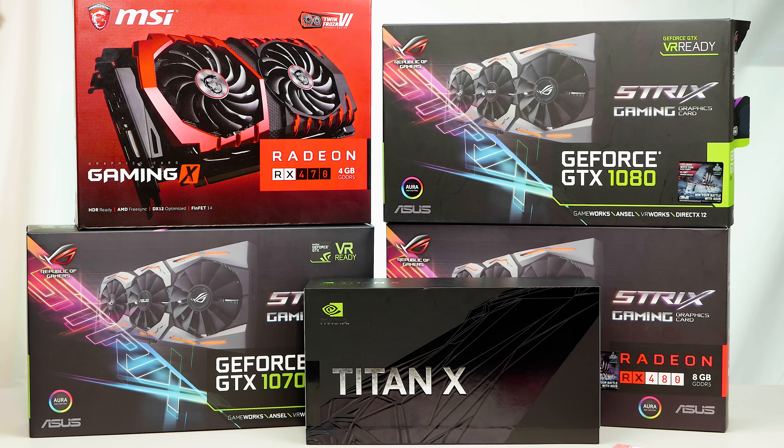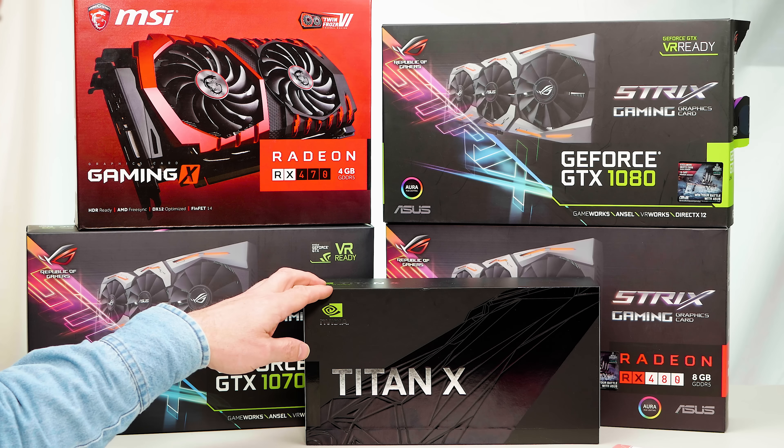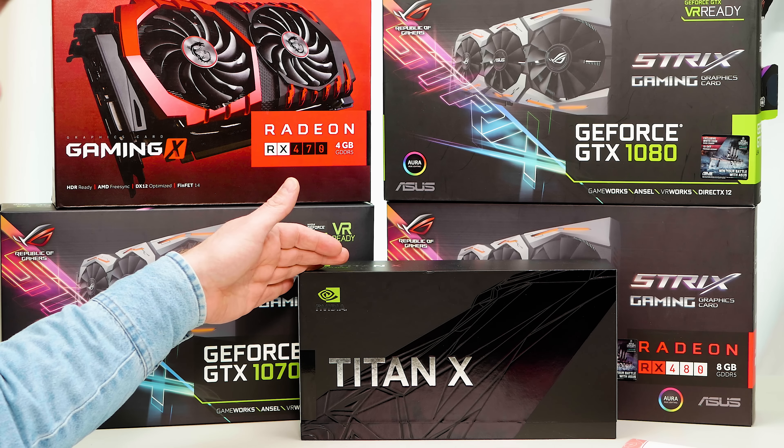I'm going to break this up into three segments: entry level, mid level, and high end. I'm going to tell you the best graphics card in each segment and the best bang for buck in each segment. I'll also give the best graphics card overall and leave links in the description where you can buy all of these graphics cards.